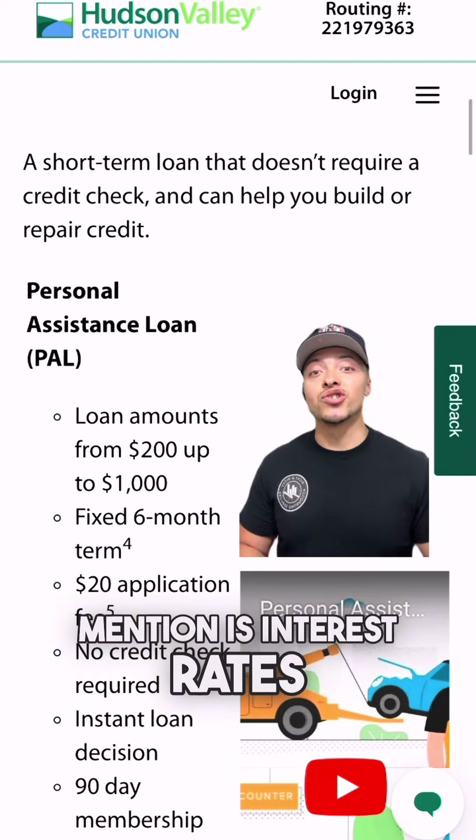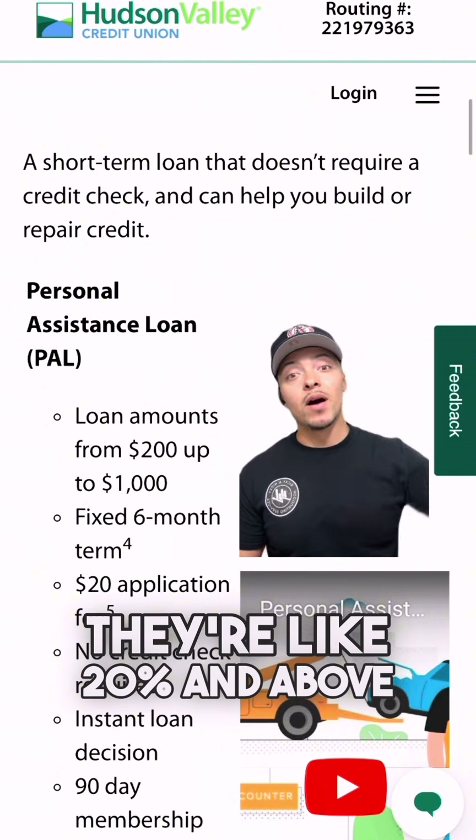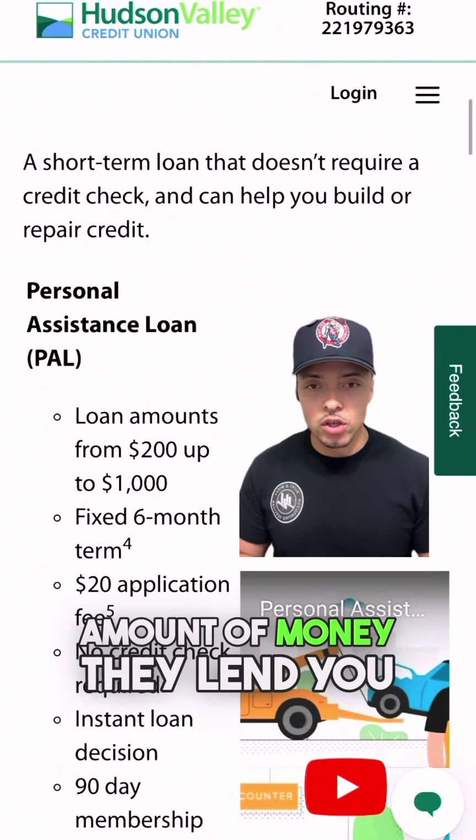The first thing I want to mention is interest rates. Interest rates on these PAL loans are usually high — like 20% and above. Another thing to know is you do not get to choose the amount of money they lend you; they make that decision for you.